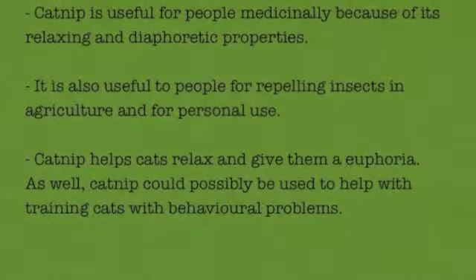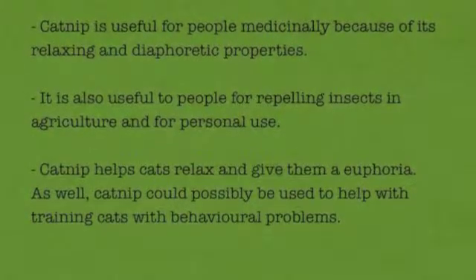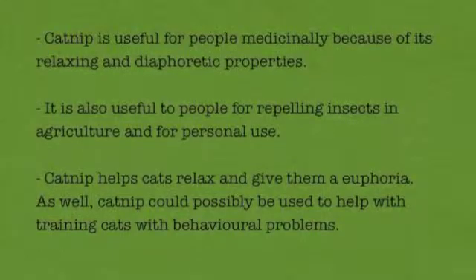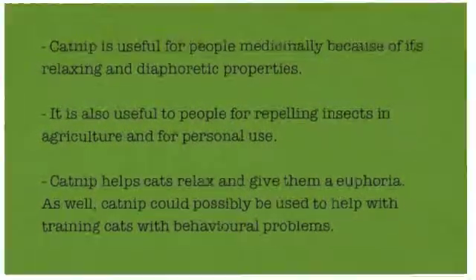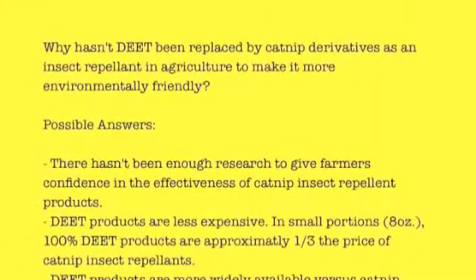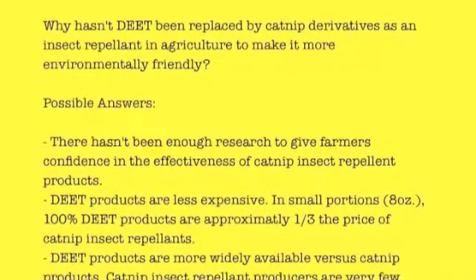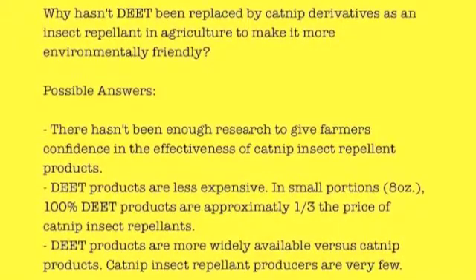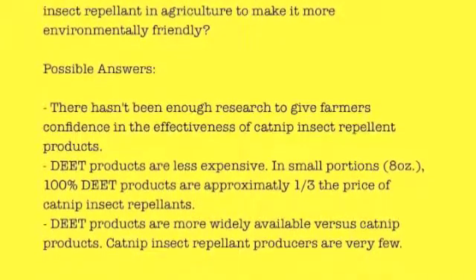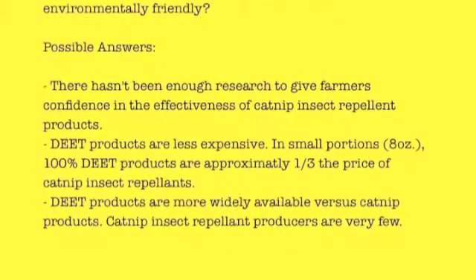In conclusion, catnip is useful for people medicinally because of its relaxing and diaphoretic properties. It is also useful for repelling insects in agriculture and for personal use. Catnip helps cats relax and gives them euphoria, and could possibly be used to help with training cats with behavioral problems. One outstanding question is: why hasn't DEET been replaced by catnip derivatives as an insect repellent in agriculture to make it more environmentally friendly? Some possible answers are that there hasn't been enough research to give farmers confidence in the effectiveness of catnip insect repellent products, DEET products are less expensive — approximately one-third the price of catnip insecticide repellents — and DEET products are more widely available.